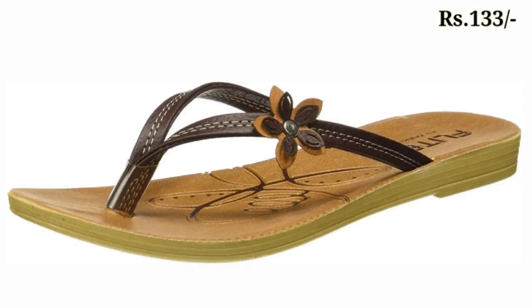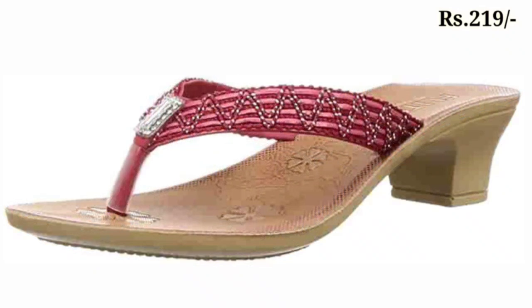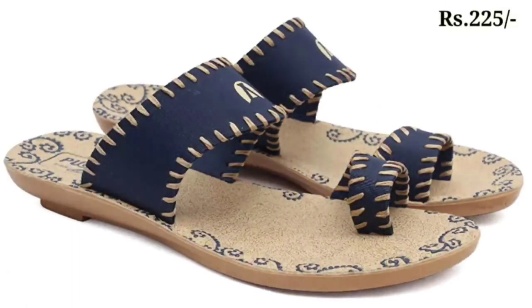You can also go directly to the Flight official website to get the newly updated footwear collection. Check out the links, and you can also ask any questions on Facebook if you have any doubts regarding placing an order. The comment section is also always available for you.